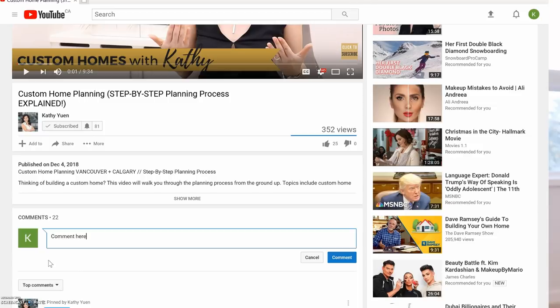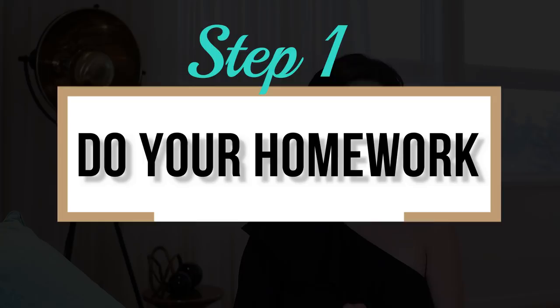Step number one: do your homework. First off, you need to go out and find out what it is that you actually want. I know this sounds really obvious, but this is going to go a really long way in understanding what your costs are. You need to know what your expectations are for your custom home so that you can communicate them to the other experts who are going to help you put your budget together. Just start by making a list.